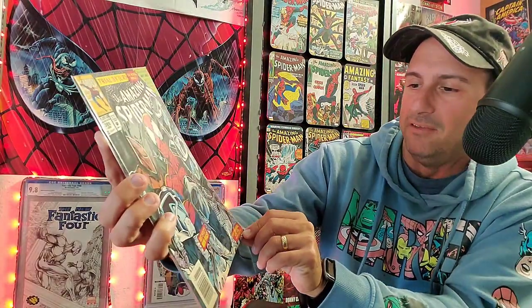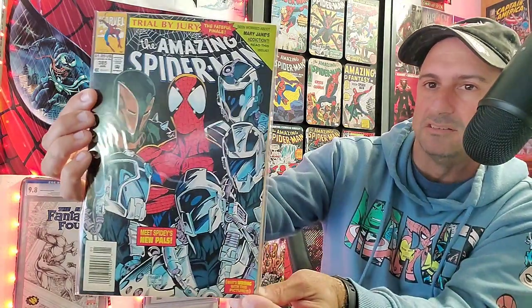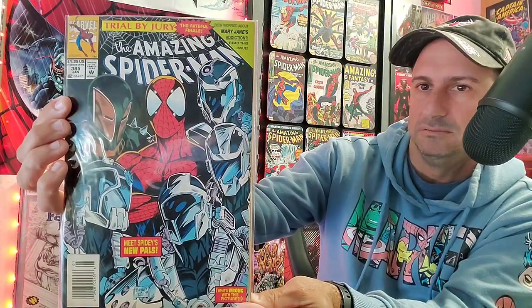At that time, I subscribed to Amazing Spider-Man, Peter Parker Spider-Man, Spider-Girl, Iron Man, and X-Man. Those were the few I subscribed to. And then I got issue 379. We got that too — a really nice cover with Deathlok and Demogoblin. And then we have one that's not bagged and boarded — issue 385. 'Meet Spidey's new pals.' What's wrong with this picture? Do you guys know? Let me know in the comments below.